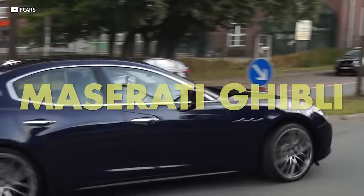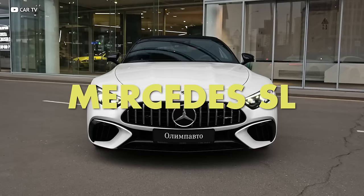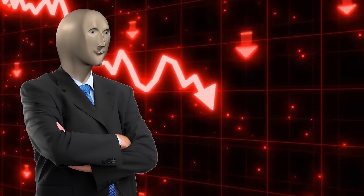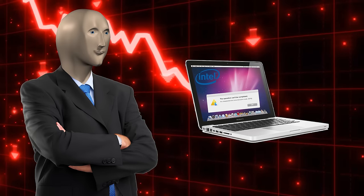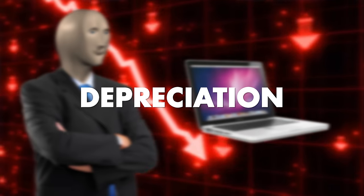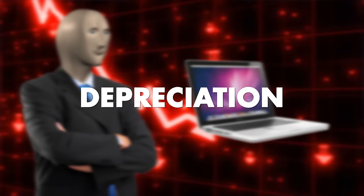E93 series, Maserati Ghibli, Mercedes SL — what do they all have in common? They drop value quicker than Intel-powered MacBooks. Depreciation is single-handedly the most powerful market-shifting tool in the used car market.